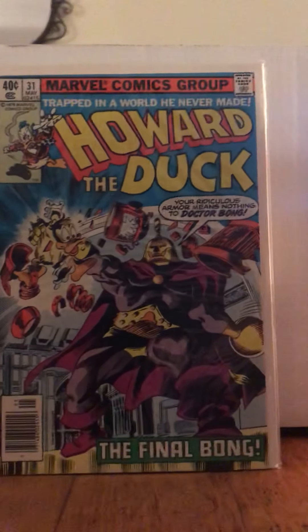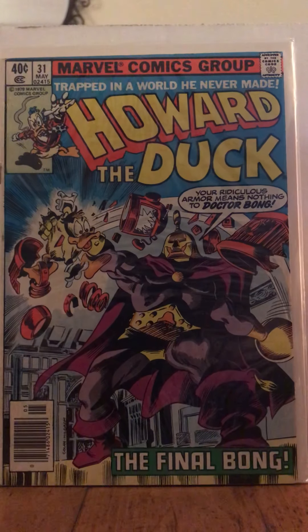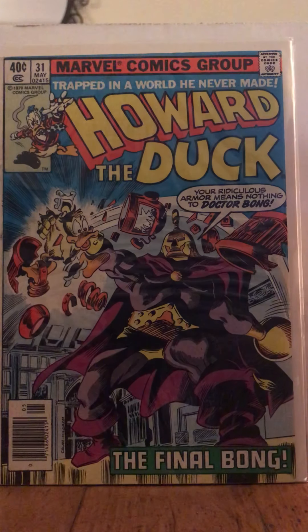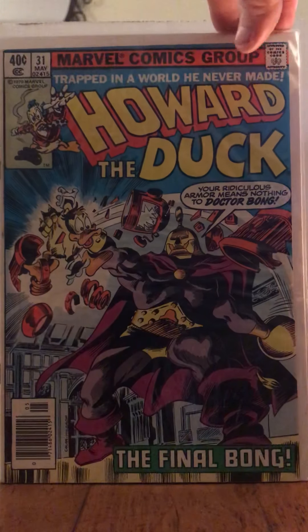Oh my God, you guys. 'Trapped in a world you never made' — Howard the Duck. 'Your ridiculous armor means nothing to Dr. Bong.' And this is the final Bong. Clearly this is a must-pick-up — I'm kind of goofy and I like all these silly books.